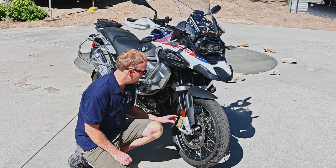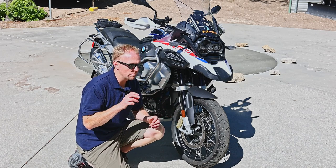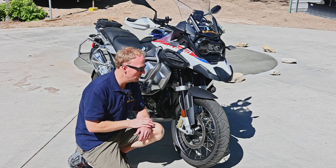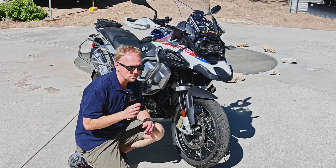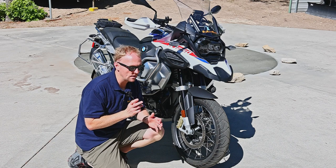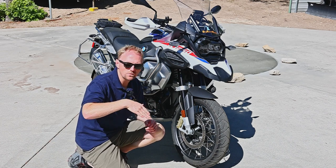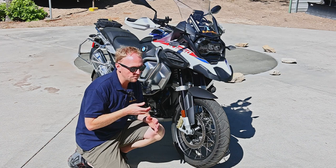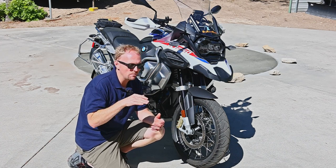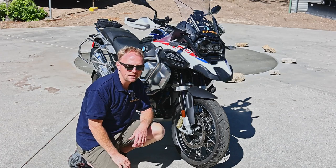BMW uses linked braking. When you use the front brake lever, it also activates the rear brake at a much lower level. I find that on the GS, I mostly just use my front brake lever and it activates both brakes. When you're off-road and standing up, it's kind of hard to reach the rear brake pedal. So when navigating tricky terrain or coming down a hill, you can just stand up on the bike and use the front brake, getting nice even braking. I just find it to be a big benefit.